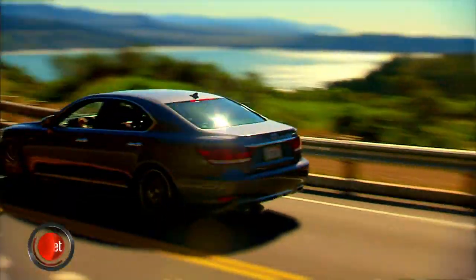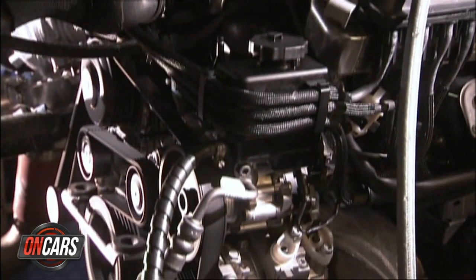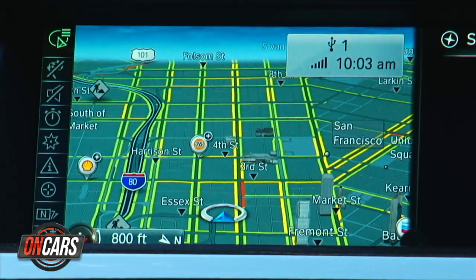Which of these rolling status symbols shows you do it CNET style? Why you're obsessing on the wrong thing about your engine? And the top five ways the man decides what technology is in your car. Time to check the tech.